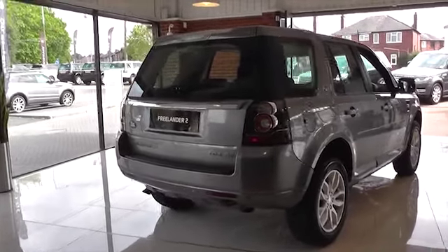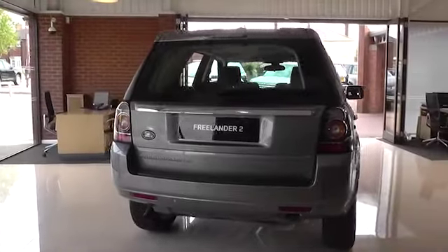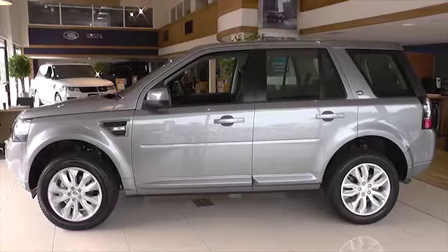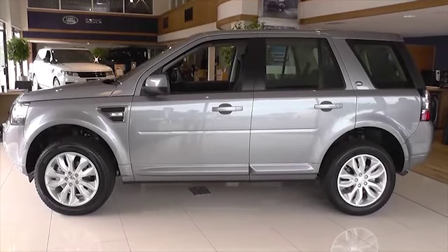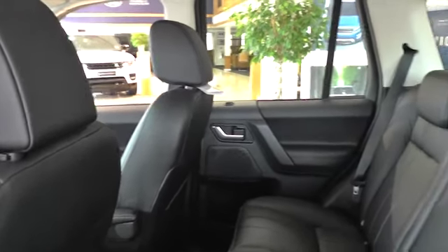As the UK's largest Land Rover dealer group, we are able to bring you an exceptional finance offer on vehicles registered and delivered before 30 September 2014. We will contribute £2,000 towards your deposit, plus you will receive a £1,000 loyalty bonus.